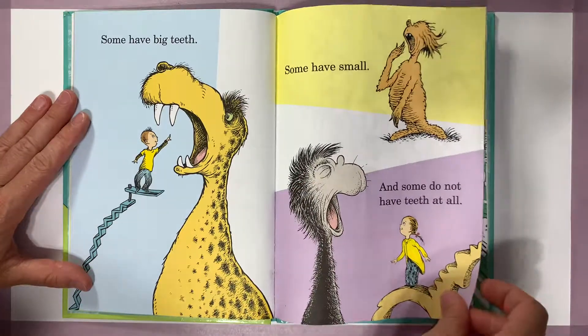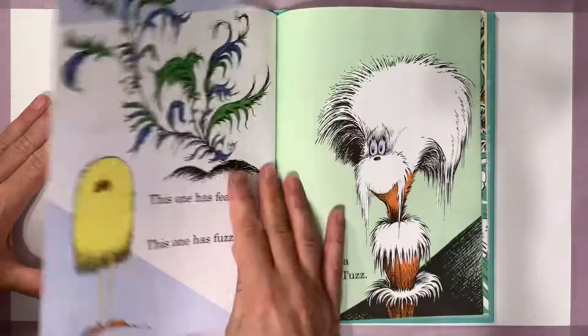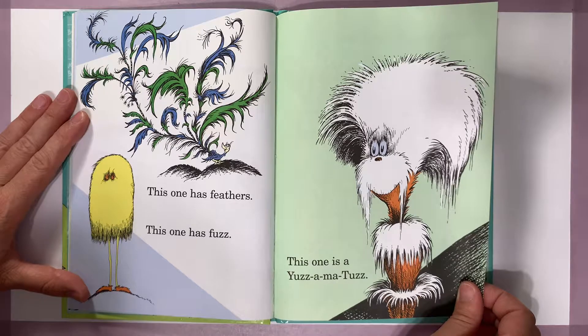Some have big teeth, some have small, and some do not have teeth at all. This one has feathers, this one has fuzz, this one is a yuzza-ma-tuzz.